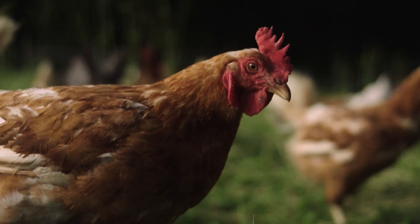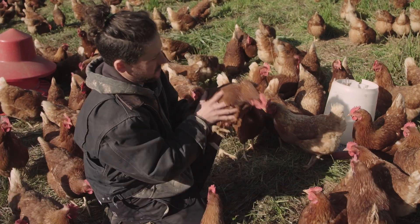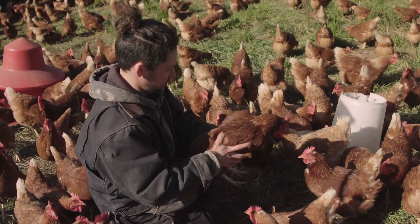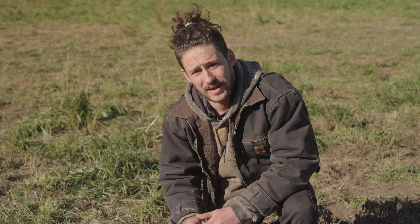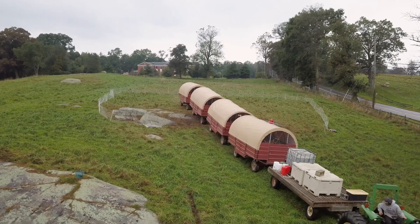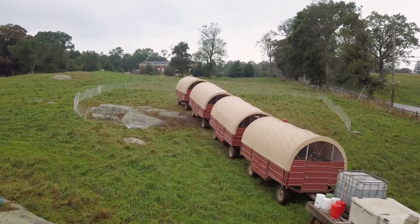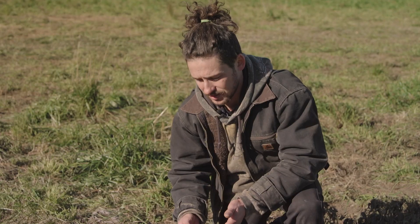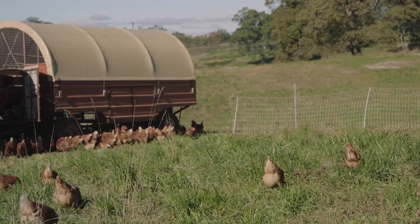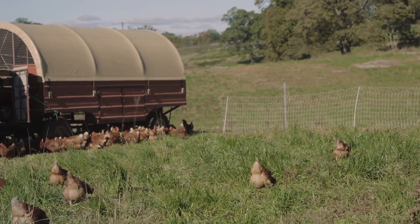Chickens need the particulates in the dirt to remove mites and other debris that they have on their skin. That instinct to scratch is always going to happen, and that's why we like to move them within 24 hours — because the longer they're on a given spot, the deeper that dustbathing hole is going to be.